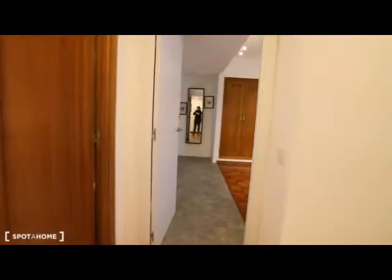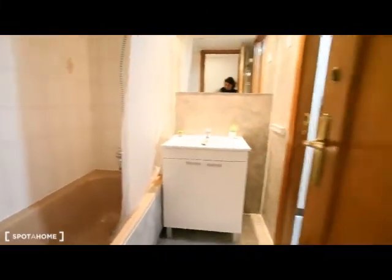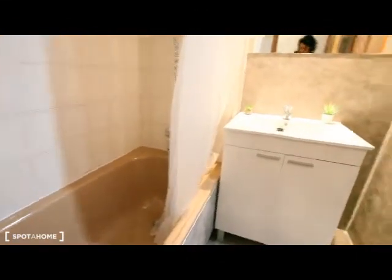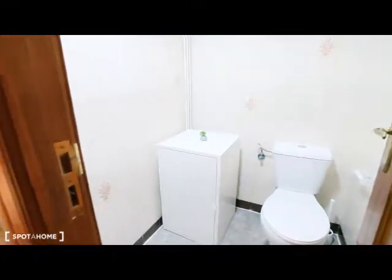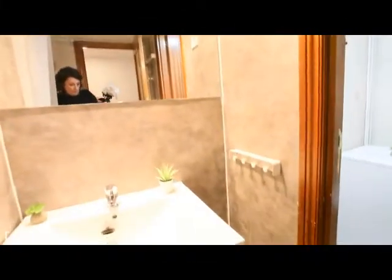We are going now to see bedroom three — I think this is the biggest one. It has a double bed, the desk, wardrobe, mirror, and a clothes rail to hang your clothes. And here is the bathroom shared with the other tenants: the bath, the sink, toilet with clear storage furniture, and a mirror over the sink.